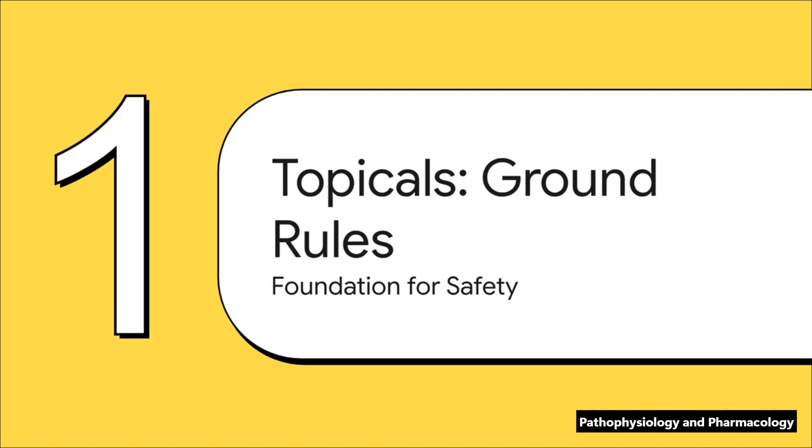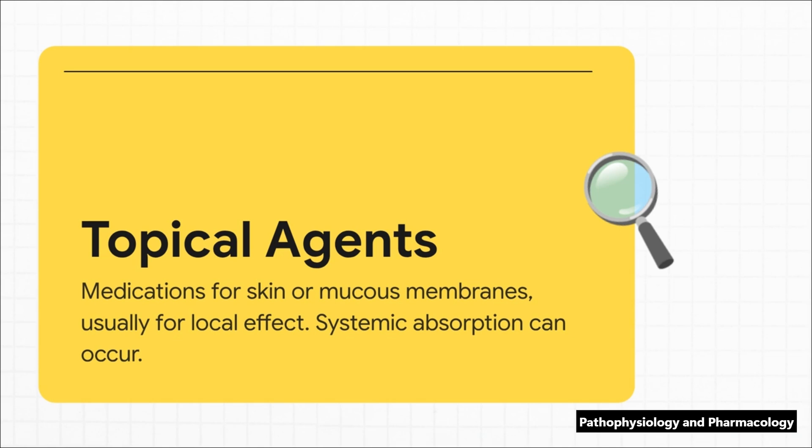First up, the ground rules. I want you to think of these as the universal principles that are going to guide you every single time you apply a topical medication. Getting these right is the foundation for absolutely everything else we're going to talk about. At its core, a topical agent is designed to work right where you put it — on the skin, on a mucous membrane. But here's the part you cannot forget: systemic absorption can occur. That is the crucial point. Because while the goal is local, the body can and sometimes does absorb these drugs, and that has major safety implications.